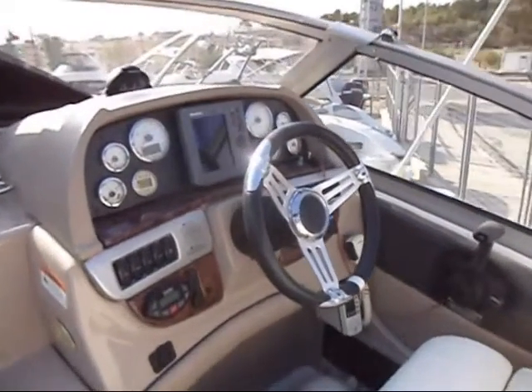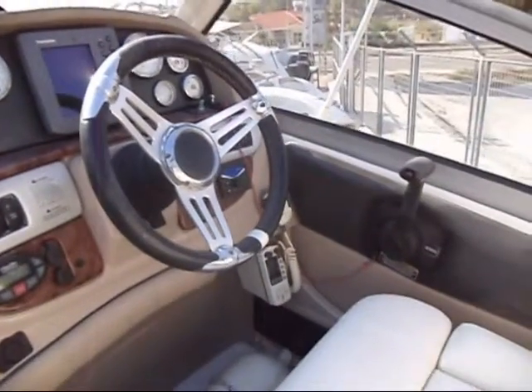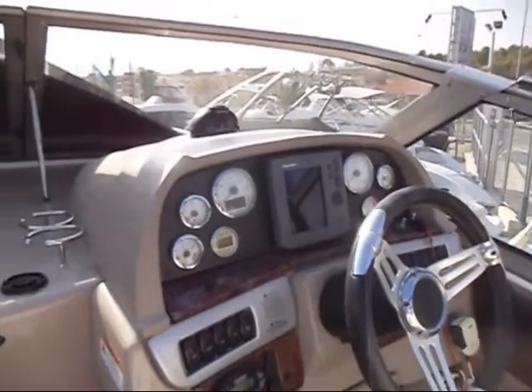All the upholstery is in great condition. This boat has been in the water very little — total hours on the engine are about 56.